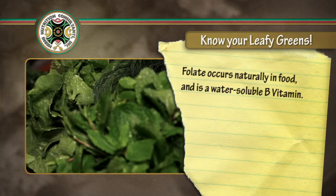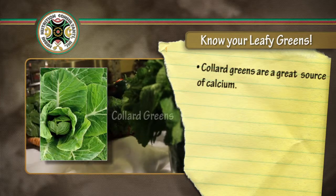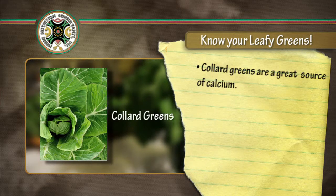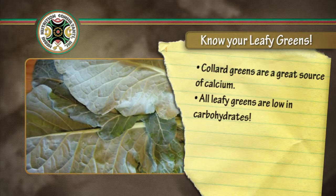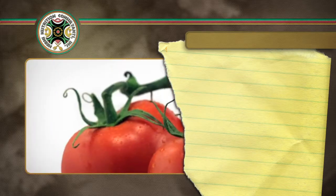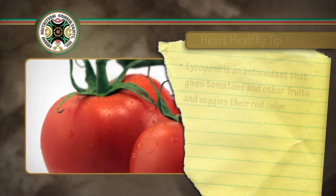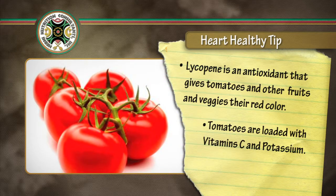Most leafy greens contribute folate, the B vitamin, which is critical to red blood cell health. Collard greens are a great source of calcium, and all leafy greens are low-carbohydrate foods — perfect items for diabetics to consume. Tomatoes are filled with lycopene, which is good for your heart, and they're loaded with vitamin C, potassium, and folate. Tomatoes may also help lower your blood cholesterol.